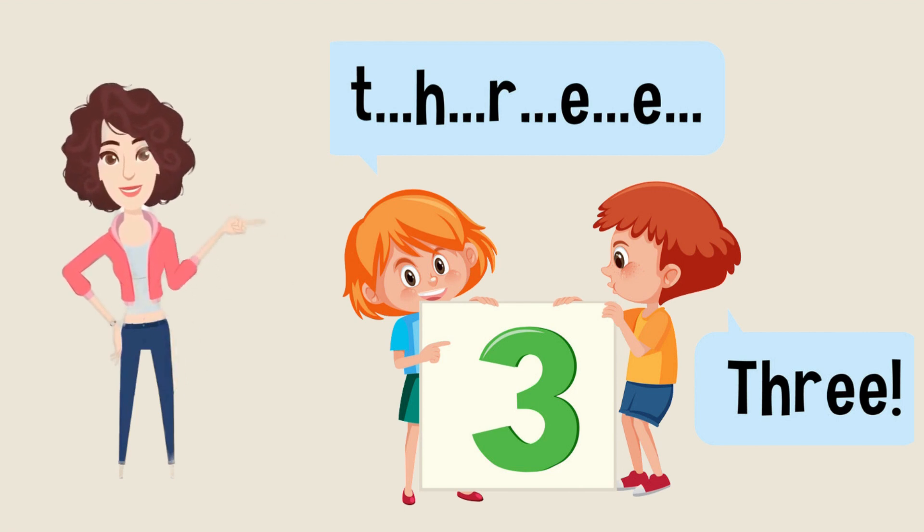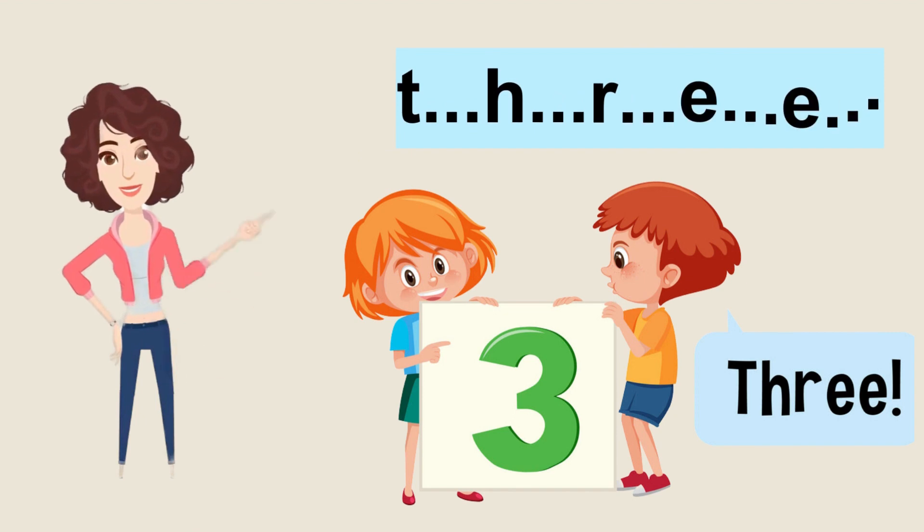Next number is number three. So we'll start T-H-R-E-E, three. Now it's your turn to repeat after me. T-H-R-E-E. Amazing learners, good job.